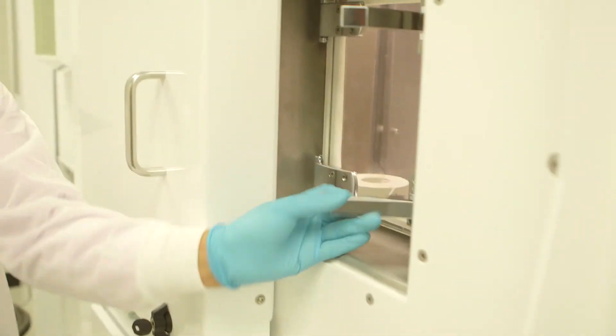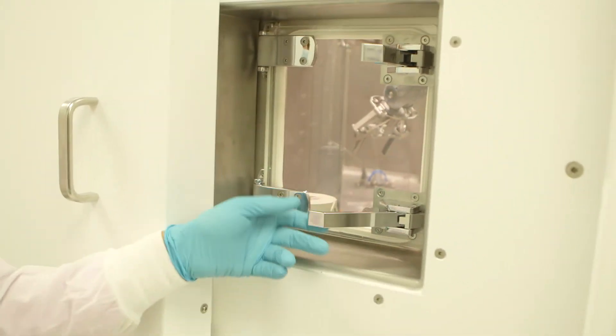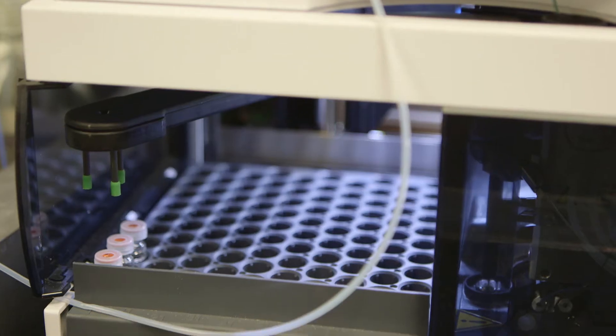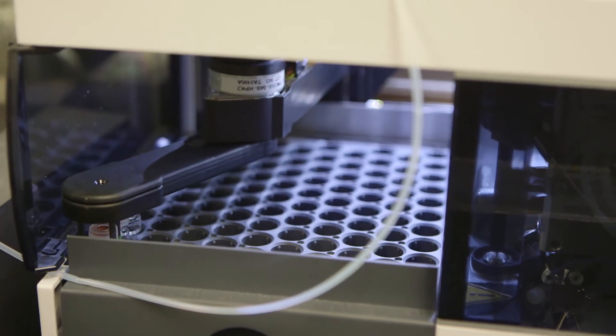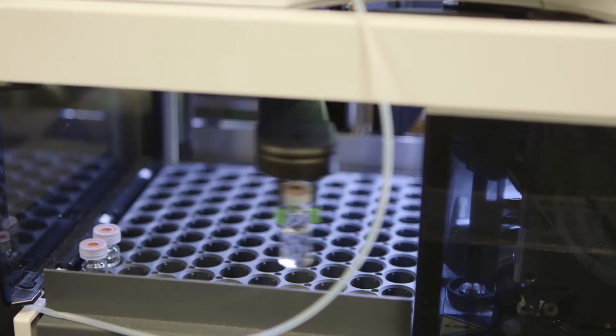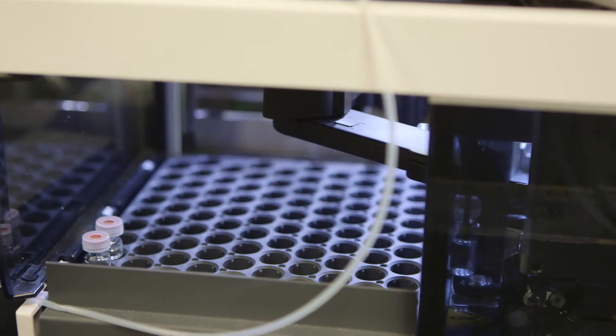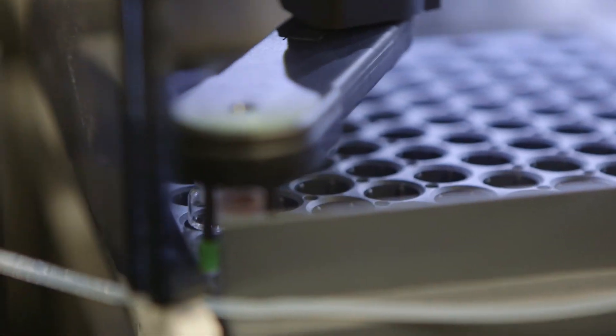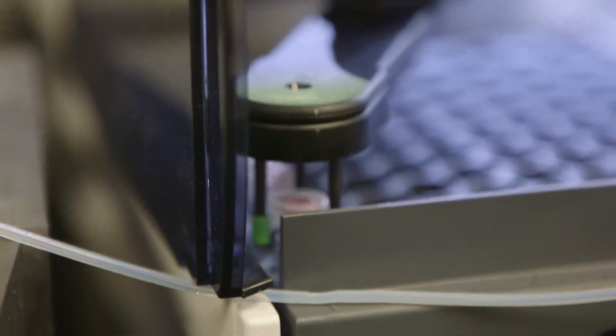One of the things that Loma Linda has always been a leader in is clinical research, and we are currently participating in a couple of different clinical trials, including the IDEAS study, which involves imaging Alzheimer's patients or suspected Alzheimer's patients looking for beta-amyloid plaque. The hope is that if they are able to find that, they could start treatment much earlier and really change their outcome for the better.